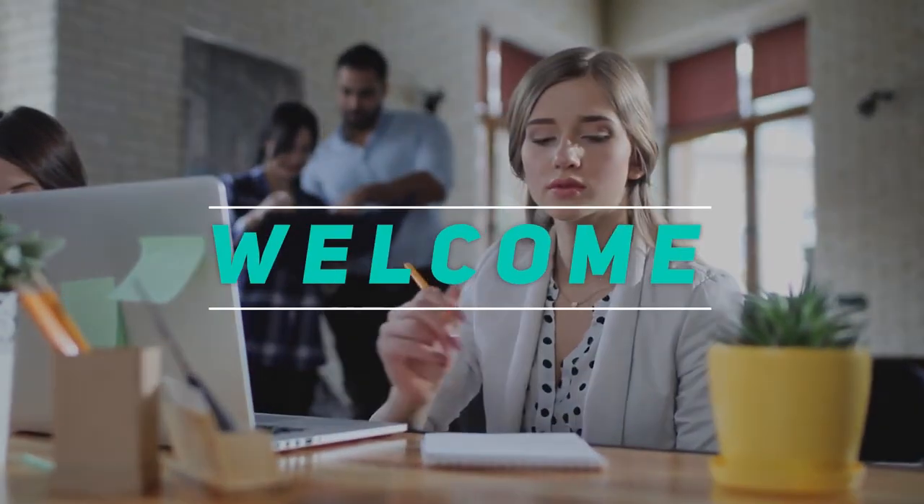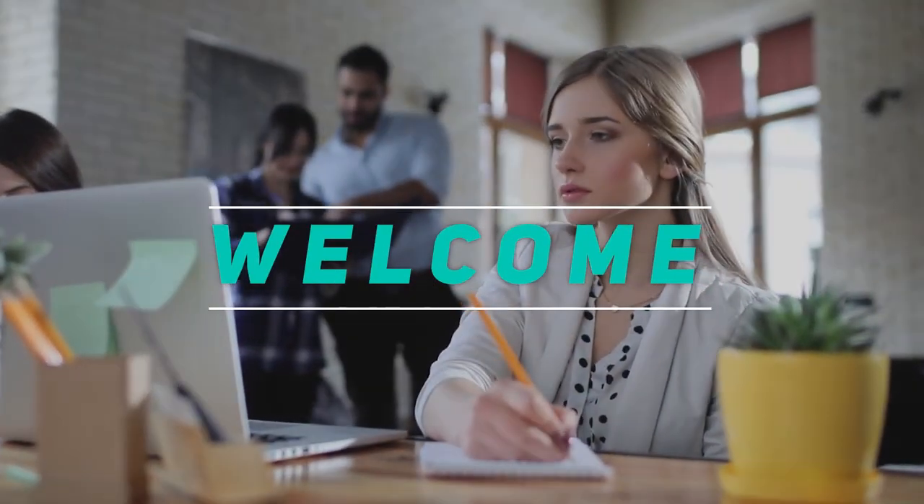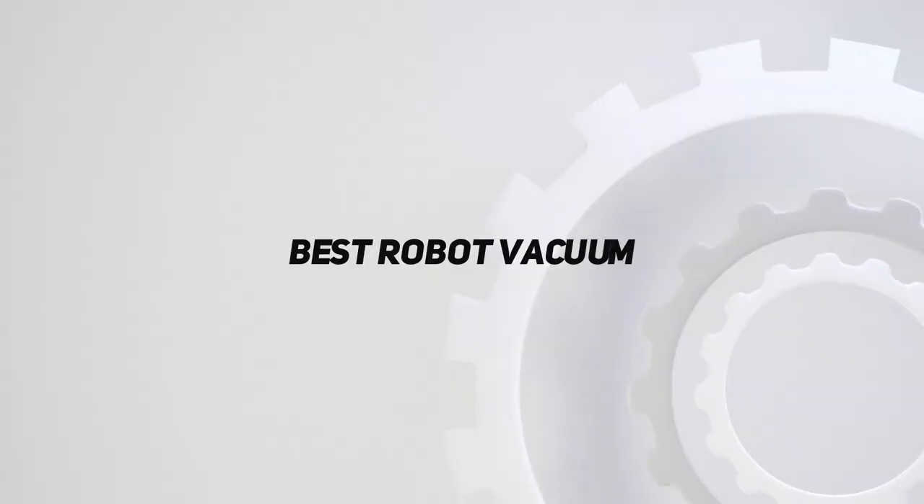Hey, welcome back to my channel. In this video, I'm gonna talk about the top 5 best robot vacuums.